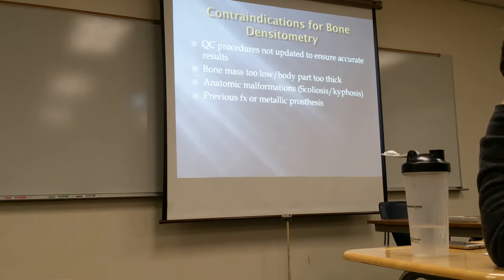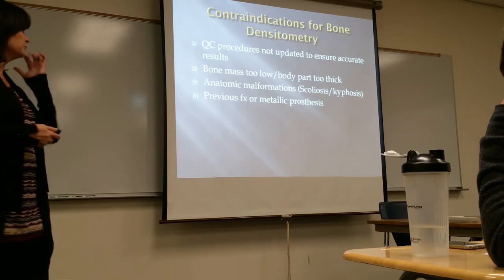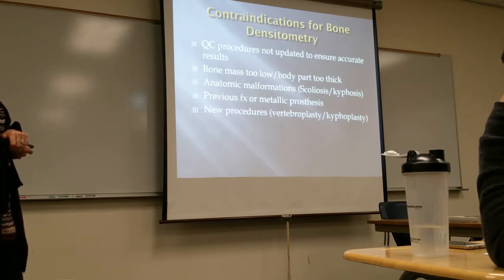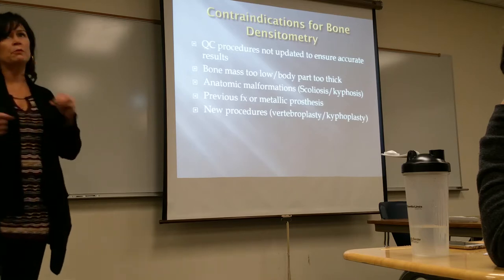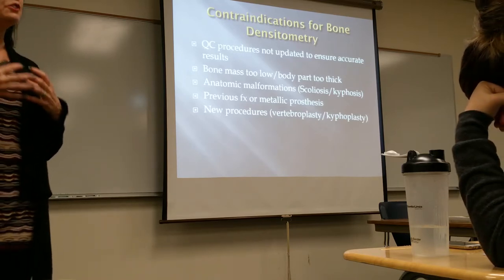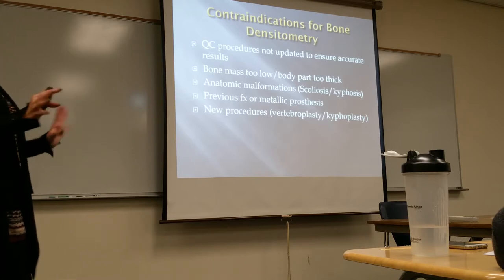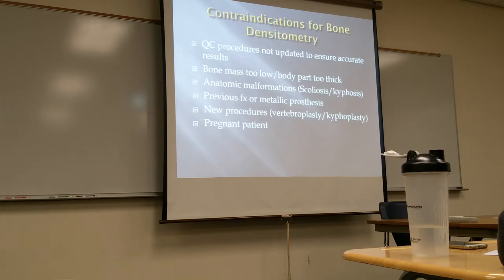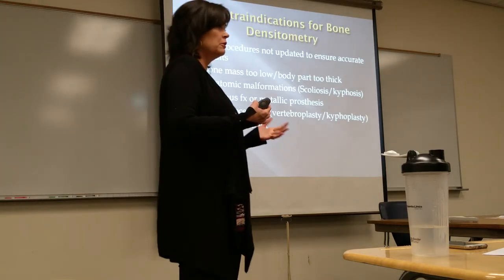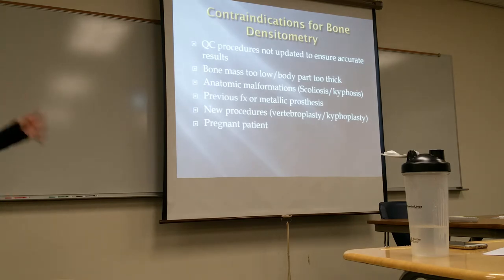If the patient has a metal hip prosthetic device, that certainly will not give an appropriate reading for the hip. There are also new procedures for the spine where they're putting bone grafts in — if that's the case, you're not going to get an accurate reading of the person's osteoporosis. And certainly anyone who is pregnant — this is not an emergency procedure, so the patient would have the baby first and then have the bone scan later.